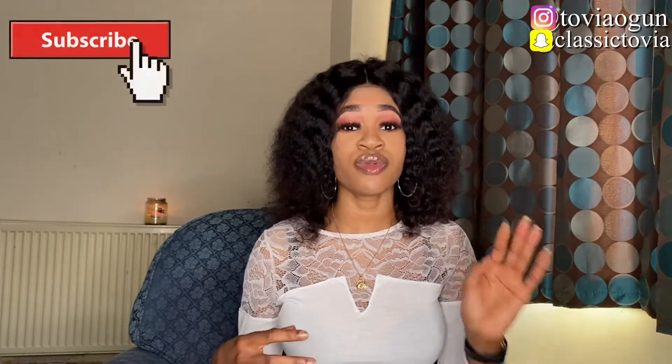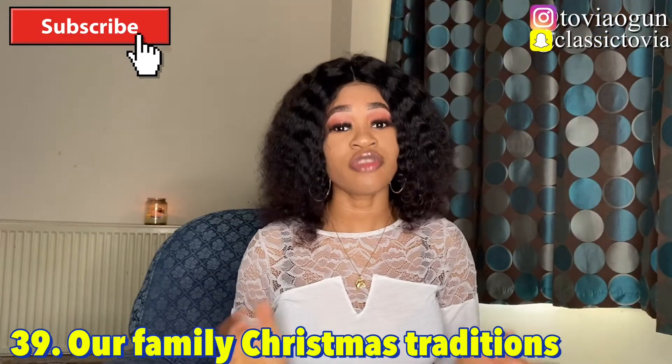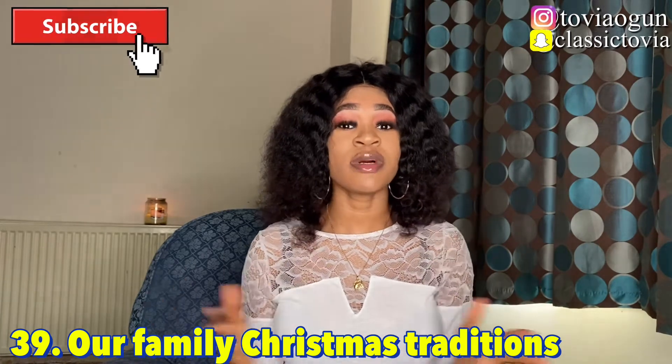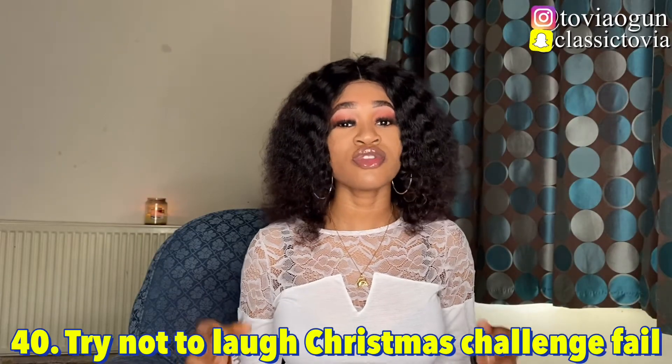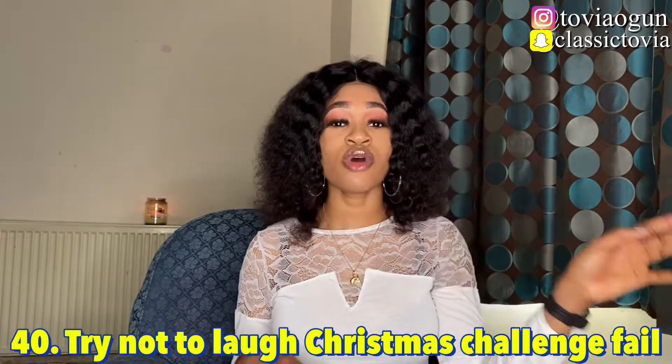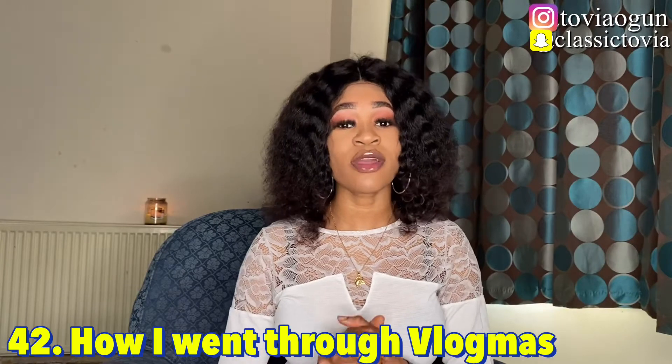Number thirty-eight is things to do for Christmas — share interesting activities that others can do during the Christmas period. Number thirty-nine is sharing your family holiday traditions. Number forty is try not to laugh — Christmas fails edition. Number forty-one is how I edit my Instagram Christmas feed, showing how you achieve that festive look on your Instagram.